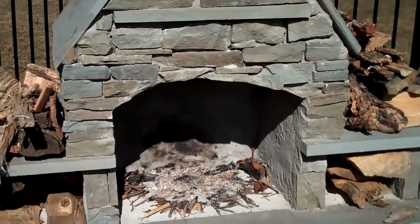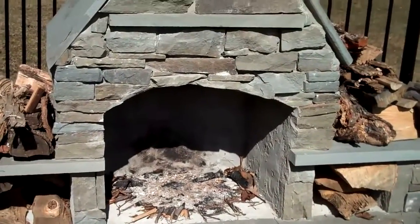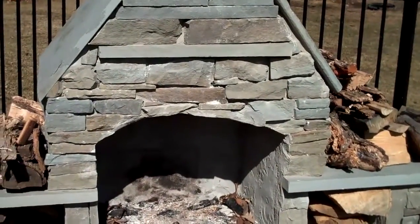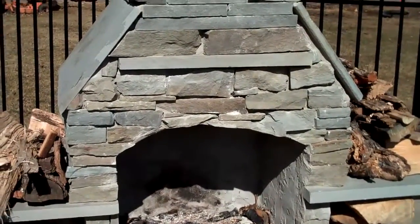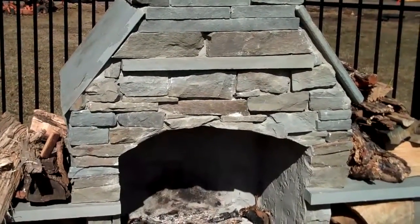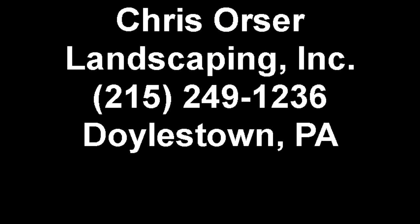You can get a hold of us at 215-249-1236 or you can visit the website at www.orserlandscaping.com.